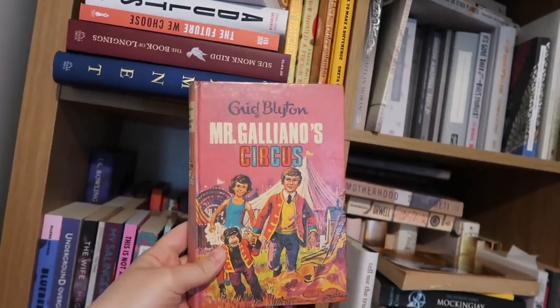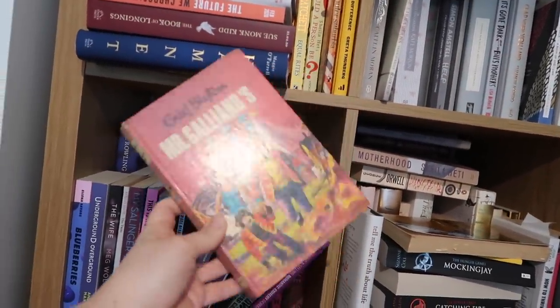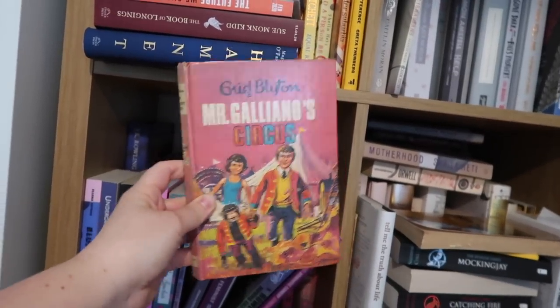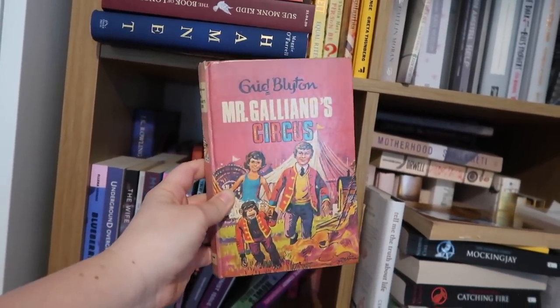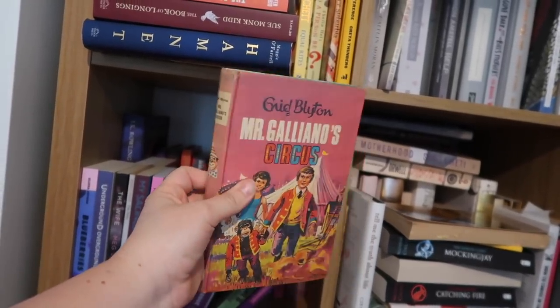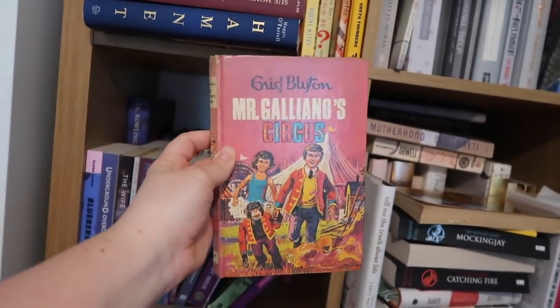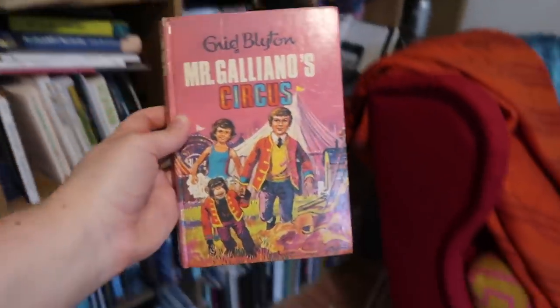Enid Blyton's Mr. Galliano's Circus. I love books about the circus and dissecting what it means, and I think it might have come from reading this book. I don't know how long I've had this, but I just keep it wherever I move because it's beautiful. I actually haven't re-read it in years and years, but it was definitely my favourite Enid Blyton growing up. Memories.